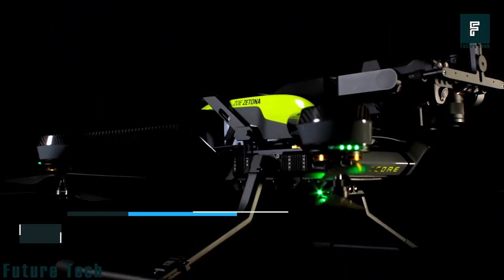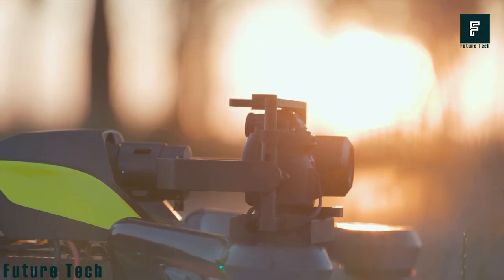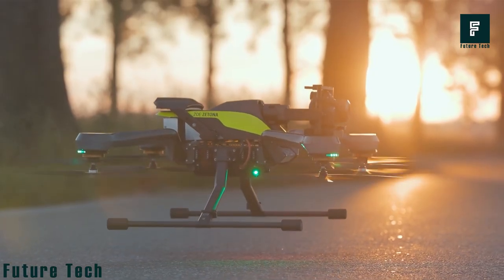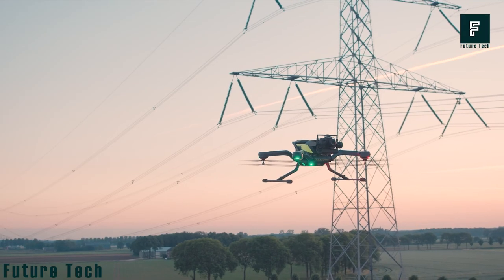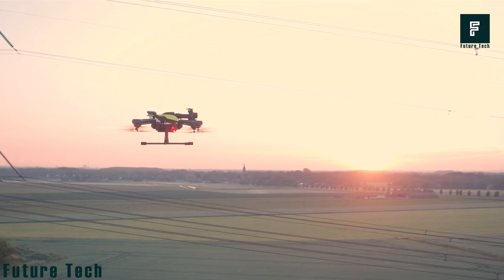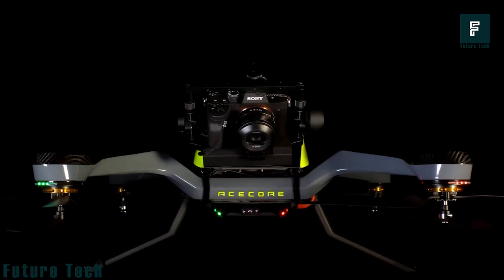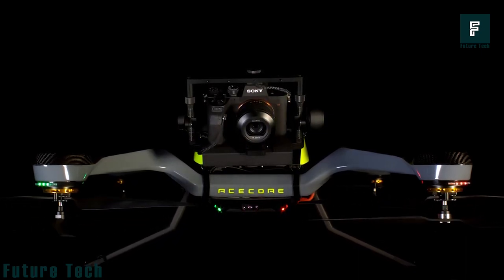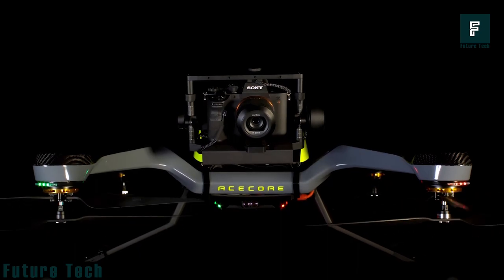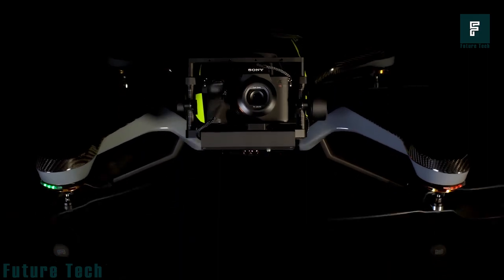The Zoe Zetona gives you a view from top to bottom, controlling a 60-megapixel Sony A7R4 camera with an endurance of 25 minutes. It works with four or eight oversized engines to hold the system, with a flight duration of 26 minutes. It is relatively resistant to wind, operators have full control over the Sony camera, and photos are automatically saved during a mission. There are three different lenses available.